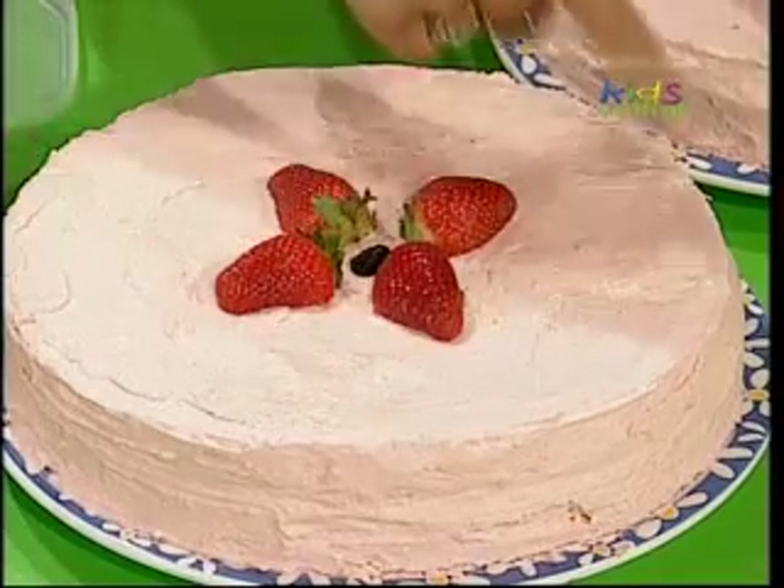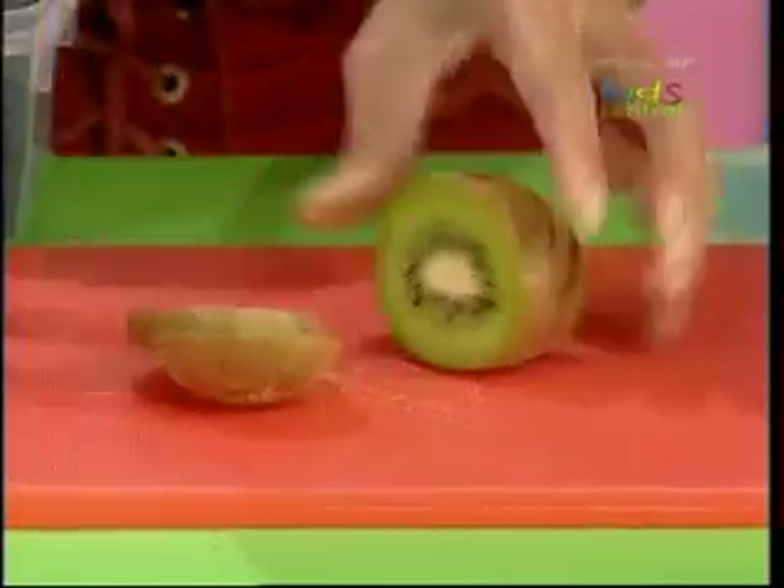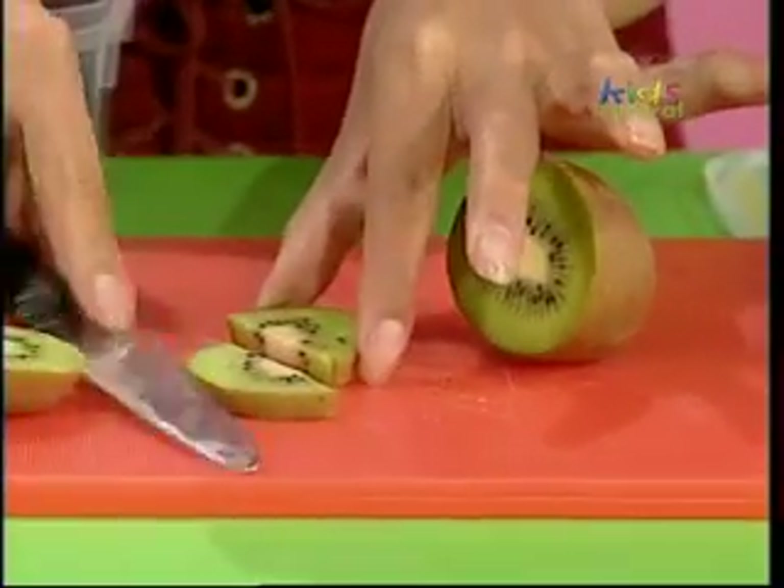Now I have to make a pattern around the edge of the cake. This kiwi fruit's too big to put on the cake whole, but what if I cut it into slices? It looks a bit like a green leaf on a flower. Oh, I could make a leaf pattern!